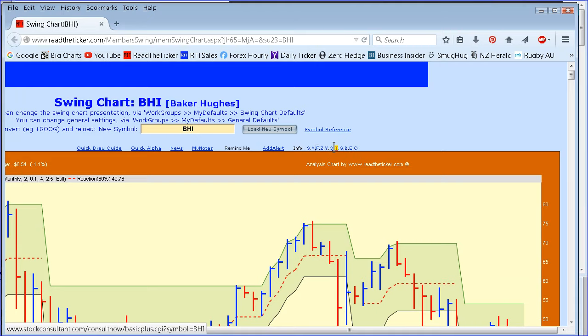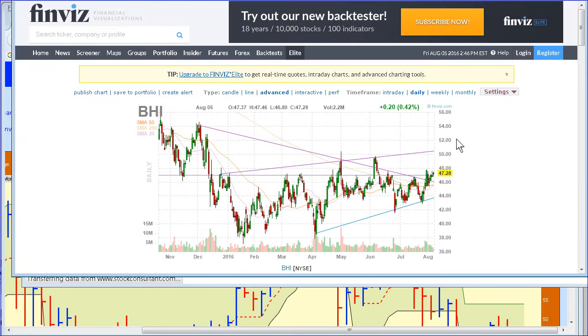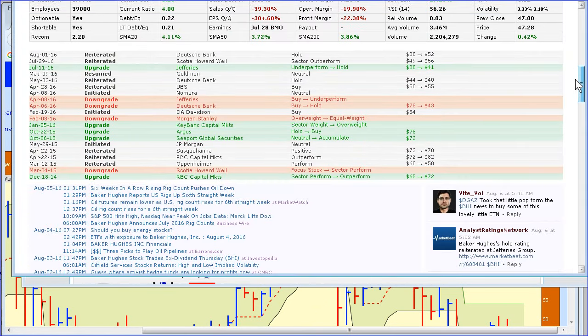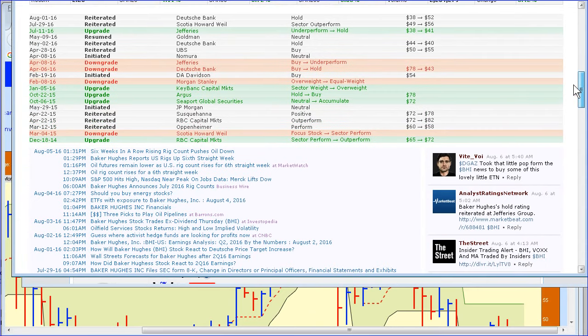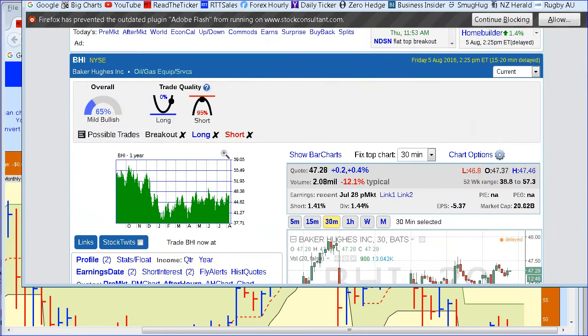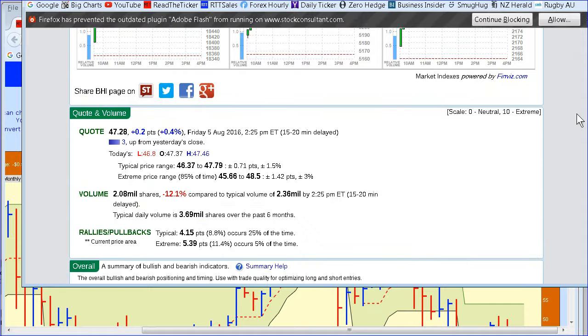Let's look at Stock Consultant. There are trend lines here and as you can see it's warming up. Here's the profile. You can see the news on why Baker Hughes is turning out. Basically it comes down to crude oil accumulation patterns. Stock Consultant pops out and shows what's going on there if you're into that sort of analysis.